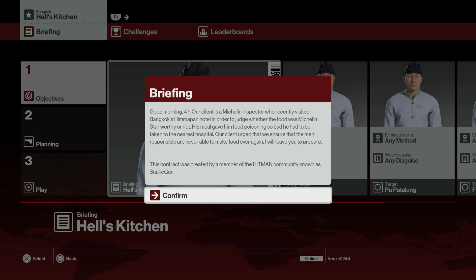Welcome to another featured contract. My name is Mr. Freeze 2244 and this one's called Hell's Kitchen, based in Bangkok. For the briefing: a Michelin inspector recently visited Bangkok's Himapan Hotel to judge whether the food was Michelin star worthy. His meal gave him food poisoning and he had to be taken to hospital. Our client wants us to ensure the men responsible are never able to make food ever again.